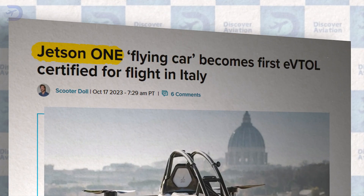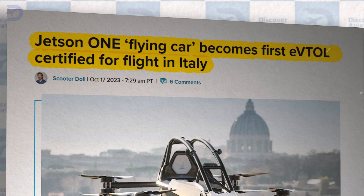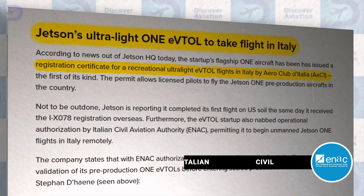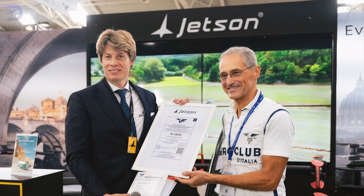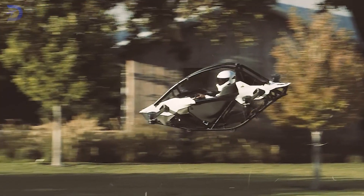The Jetson 1 is the first ultralight eVTOL to receive certification to fly in Italy, which is a significant milestone. The permits were granted by the Aeroclub d'Italia and the Italian Civil Aviation Authority. These certifications mean that the Jetson 1 meets strict safety standards, making it a reliable choice for personal aerial transport.